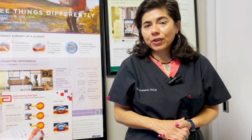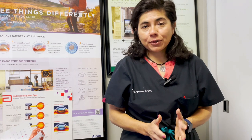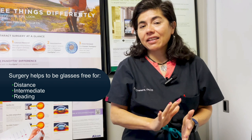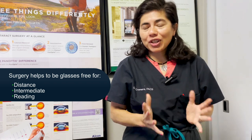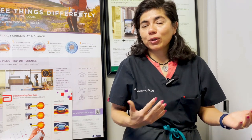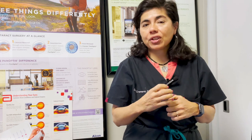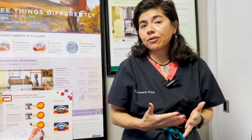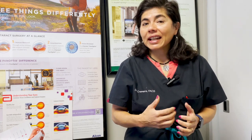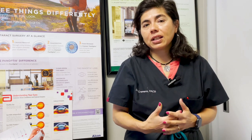For the first time in the history of the world, we have the potential to help patients be glasses-free for distance, intermediate, and reading — those are different planes of vision. The most natural way to see those different distances was when you were 20 years old and could accommodate — your pupil and lens would change to see those distances. After the age of 40, that no longer really happens, and when you get a cataract, it gets even worse.